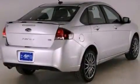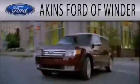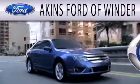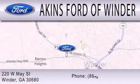This vehicle won't last long at this price. Call and arrange a test drive now. Aiken's Ford of Winder is dedicated to doing everything possible to ensure that the experience you have of selecting your next vehicle is as pleasant as possible. We're located at 220 West May Street in Winder.